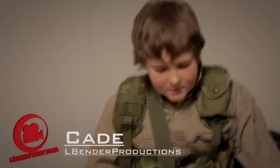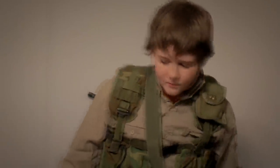Hey guys, I'm Cade from Elbenner Productions. This is basically a video just telling you about all of our gear and clothing for our short films.